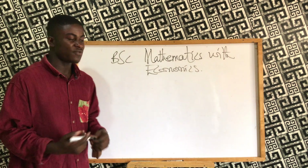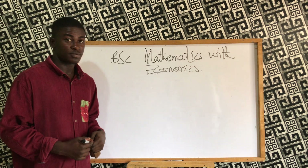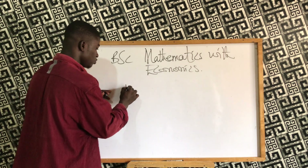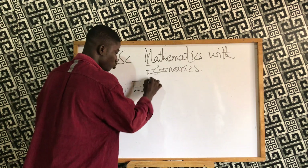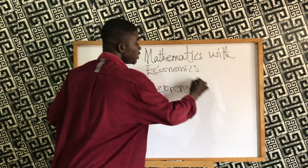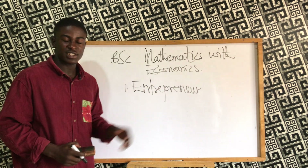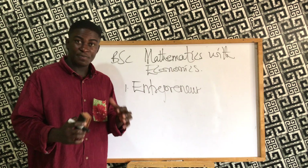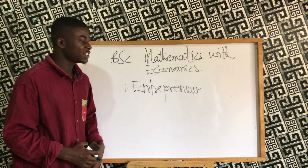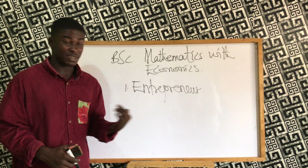Everybody is entitled to go into entrepreneurship, so the first thing to think about is being an entrepreneur. You can easily become an entrepreneur with a mathematics and economics background, because you will be endowed with all the necessary skills and principles in business and mathematics.